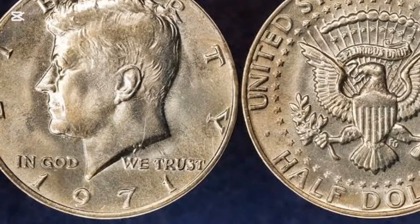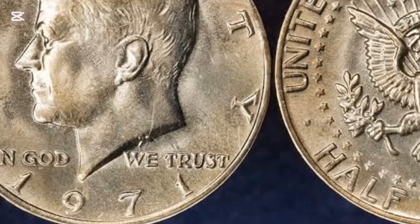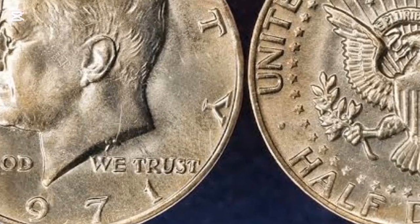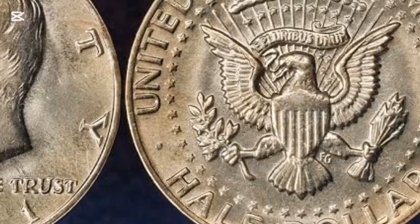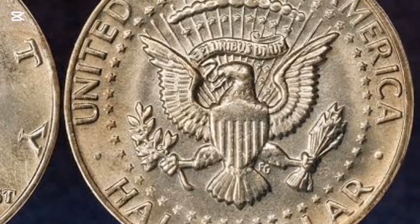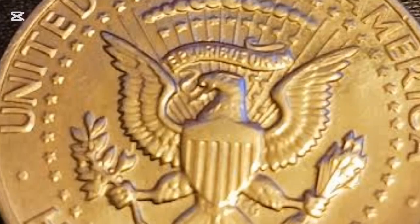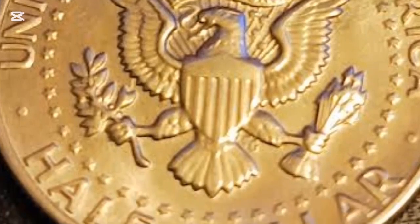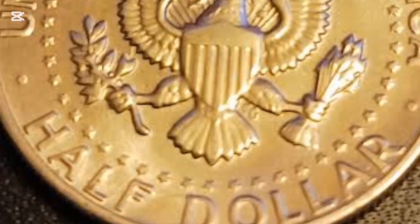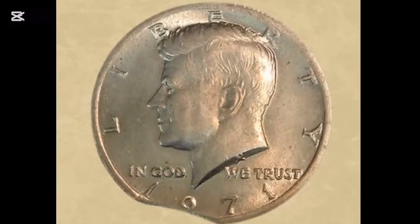The 1971 half dollar obverse design is one of the greatest works by chief engraver Gilroy Roberts. It showcases a bust of the assassinated President J.F. Kennedy facing left. The words 'Liberty' arch above the late president's head, slightly covered by his hair. Below the profile lies the phrase 'In God We Trust,' divided into two sections. The minting date and mark fall at the bottom of the bust.